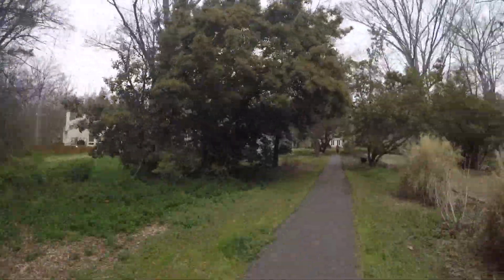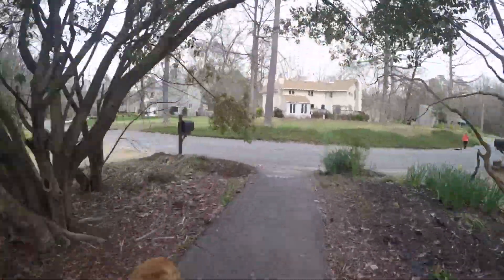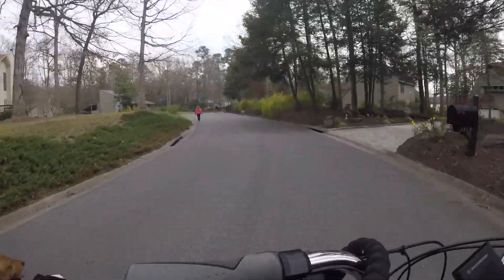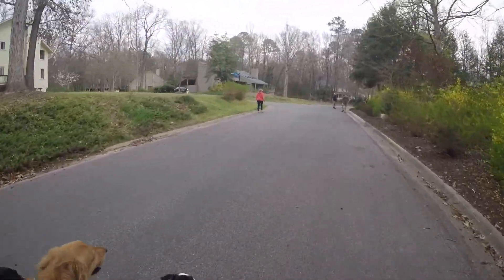Right now we're headed over to Commodore Point, which is a boat dock location, and there are a lot of people there just hanging out on the trails because the trails intersect with the lake.